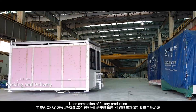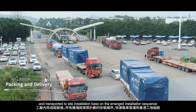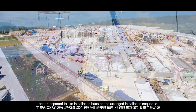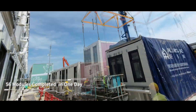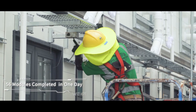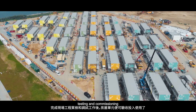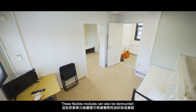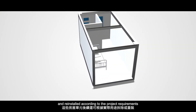Upon completion of factory production, the modules are quickly uploaded to trailers and transported to site for installation based on the arranged installation sequence. After a successful on-site quality checking, testing and commissioning, the units will be accepted and ready to use. These flexible modules can also be demounted and reinstalled according to project requirements.